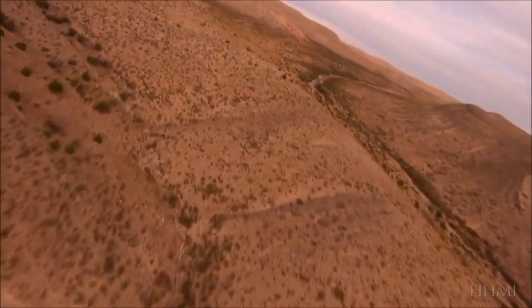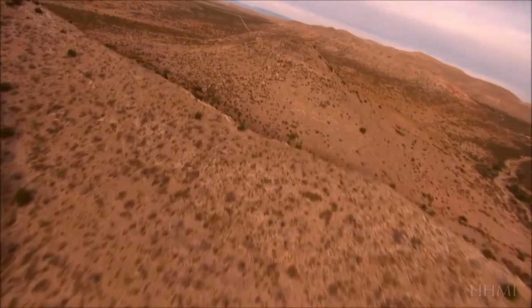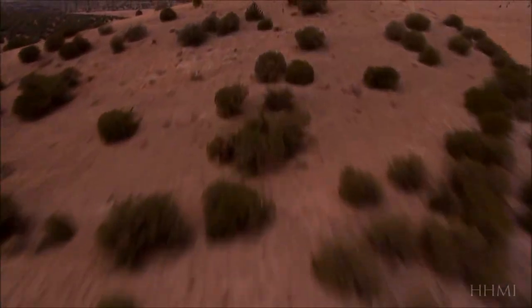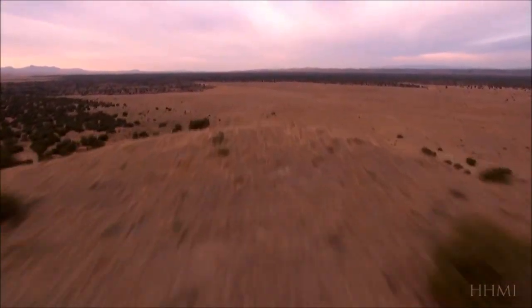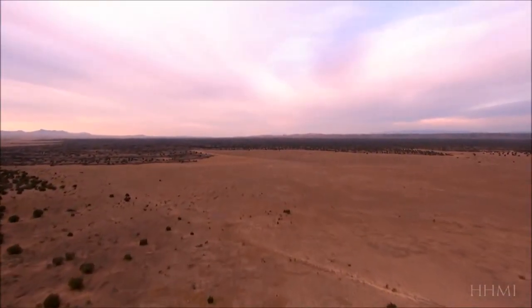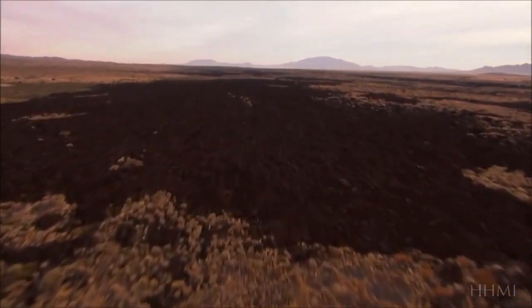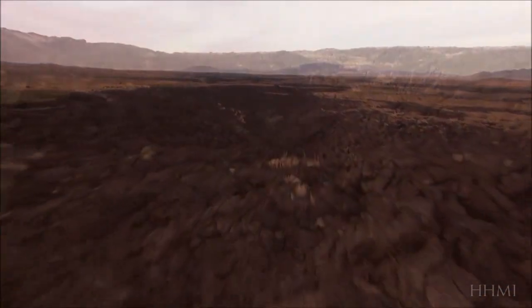Across the American Southwest, golden deserts dotted by cacti and brush stretch for miles. Yet here in New Mexico's Valley of Fire, the landscape changes dramatically. Patches of black rock interrupt the sand, remnants of volcanic eruptions that occurred about 1,000 years ago.